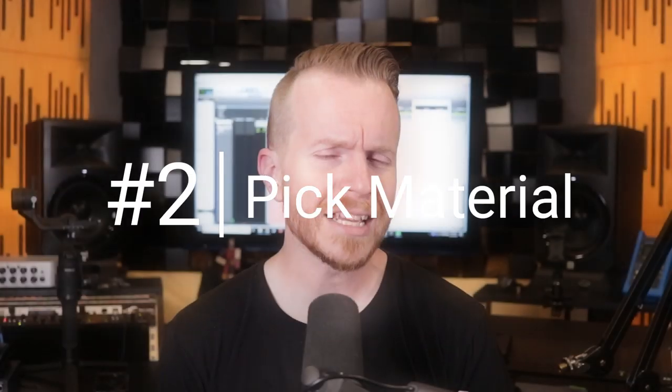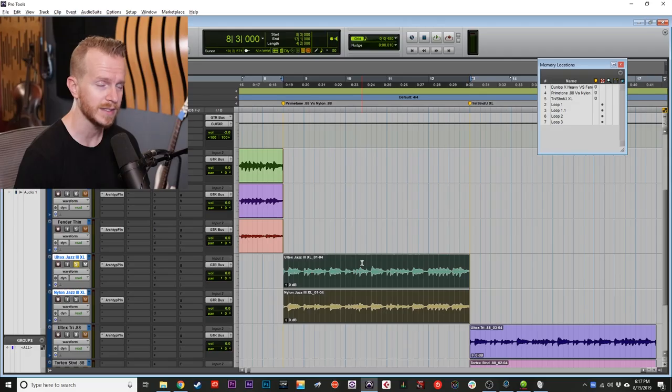Number two: pick material. The next variable that I tend to think about after thickness is pick material. Pick material's role in your tone and playability is how it interacts with your strings. Some materials grip onto the strings more while others glide more freely over it. Take this next example, which is the Ultex material versus nylon material. Nylon, I find, actually grips onto the string a little bit more, making a slightly duller sound. For this next example, I have the Ultex Jazz 3 XL and the Nylon Jazz 3 XL — same size, same thickness, different materials.